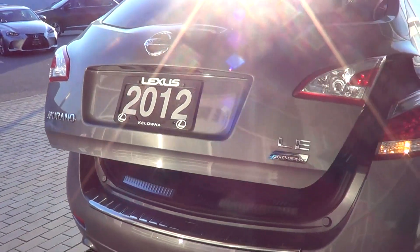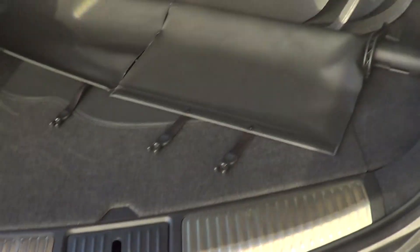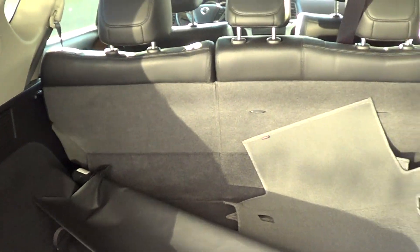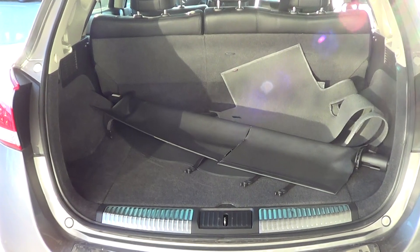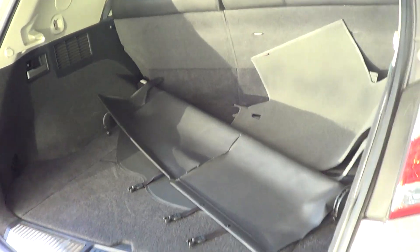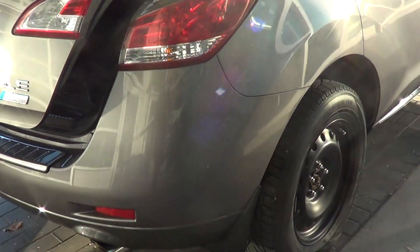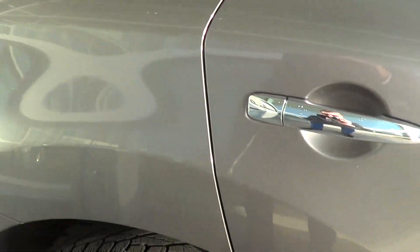We have a power tailgate. Tailgate looks really good. In the back, we have the privacy cover and the extra set of mats, and you can see how big it actually is — lots of nice space here. It's all-wheel drive, which is quite nice, and there's a little bit of extra storage underneath where the spare tire is. Moving just on to the right rear side of the vehicle — no marks for me to point out. Looks great. Having a look at the rear right tire, continuing on with that nice tread. Right rear side — really, really good shape.